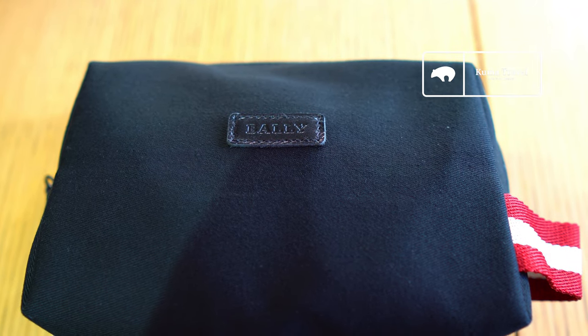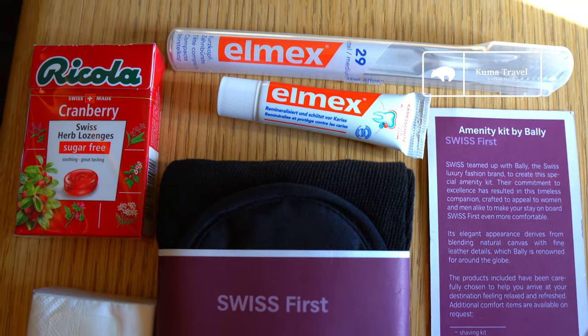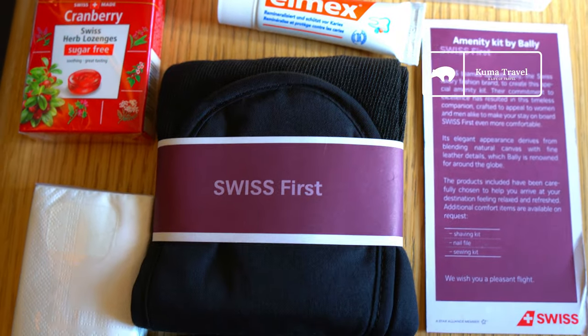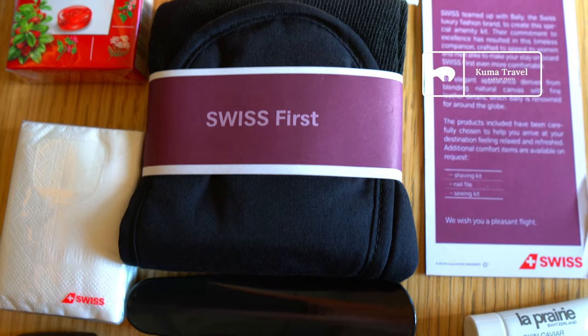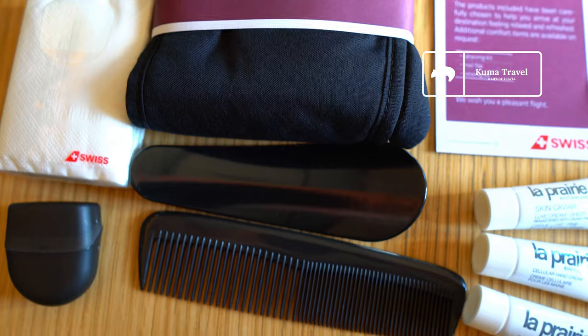Now I want to show you the amenity kit, which comes in this Bally pouch. This kit features a fairly standard array of products, including Ricola lozenges, a dental kit, and La Prairie skin products.